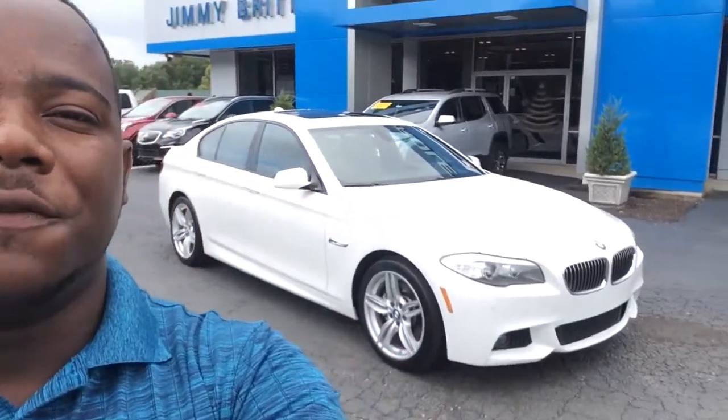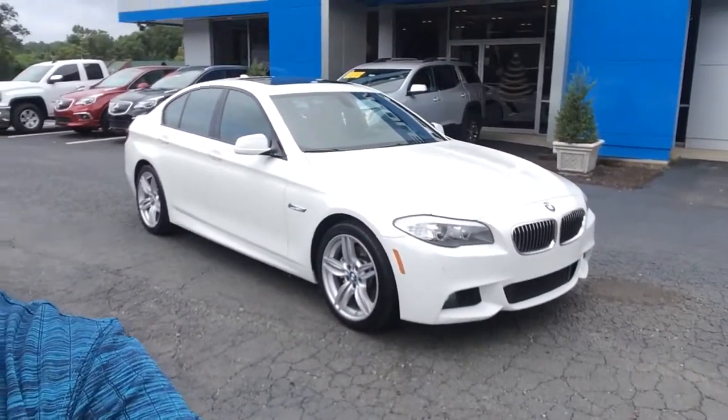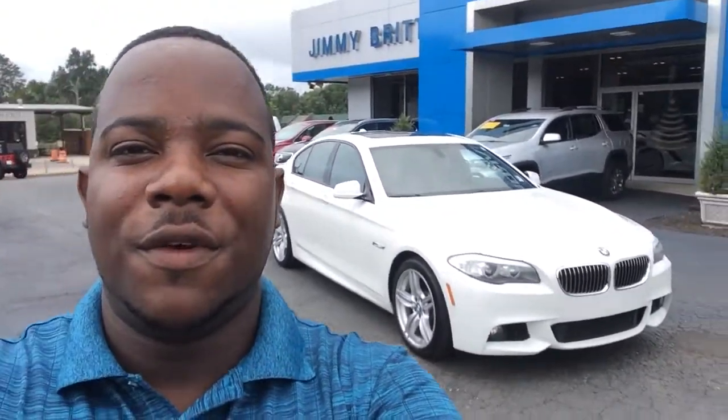Hey, this is Fabian here at Jimmy Bruce Chevrolet, making you a quick walk-around video of this 2012 BMW 5 Series. Check it out, let me know what you think. The number down here is 706-453-2500. We look forward to hearing from you.